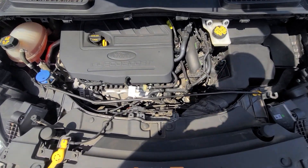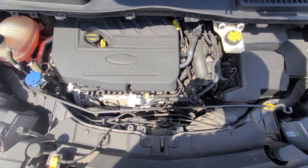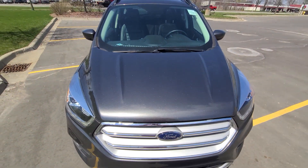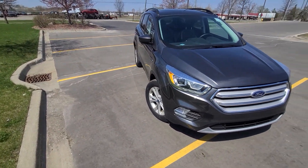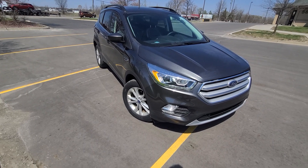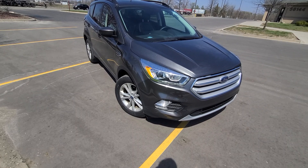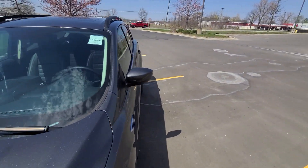Inside the engine bay, everything is factory original. We didn't do any mechanical work to the vehicle whatsoever — all we did is body work. Once again, state of Michigan inspected and certified, rebuild title on hand, vehicle is ready to go. One year, 18,000 mile engine, transmission, and four-wheel drive warranty.